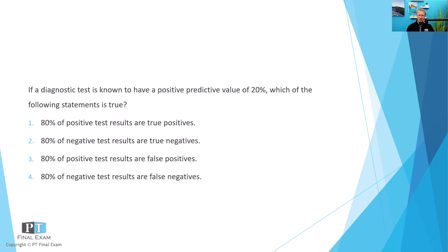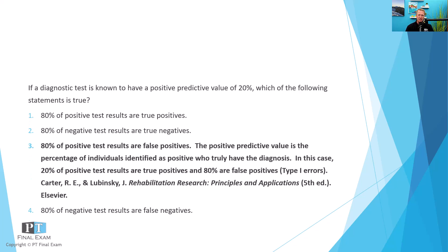The question is: if a diagnostic test is known to have a positive predictive value of 20%, which of the following statements is true? The correct answer is that third option — 80% of positive test results are false positives. Taken as simply as possible, positive predictive value is looking at the percentage of positive test results that are true positives. You're looking at the people marked positive and identifying how many of those were actually true positives.